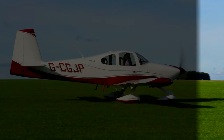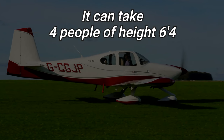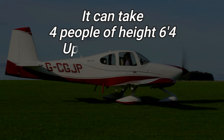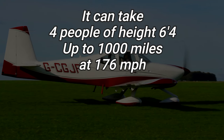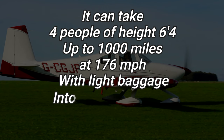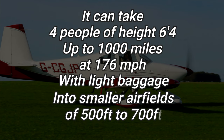Let's take a look at what the RV-10 can do, how it performs, and what it's going to cost to build one of these. It is capable of taking an impressive four adults at the height of six foot four on trips of up to 1,000 miles at 176 miles per hour, with some light baggage, into smaller airfields with take-off and landing distances of about 500 to 700 feet.